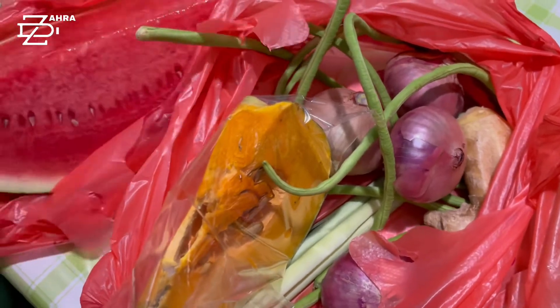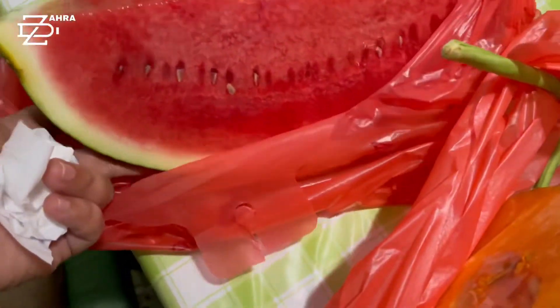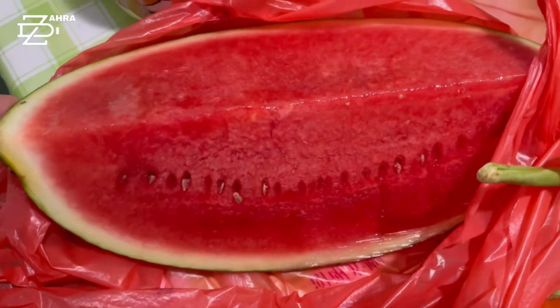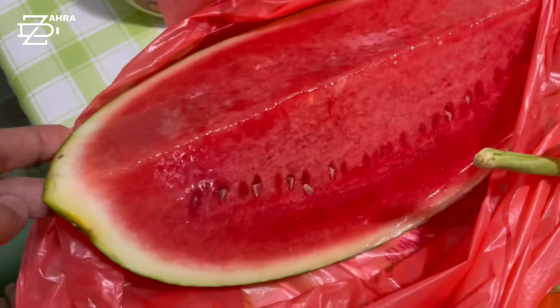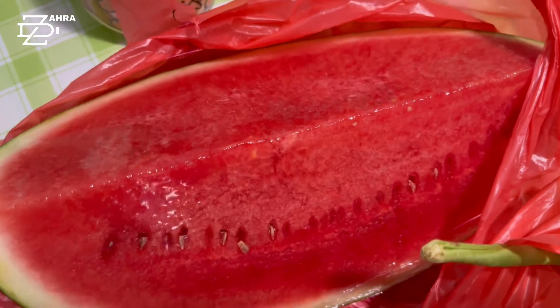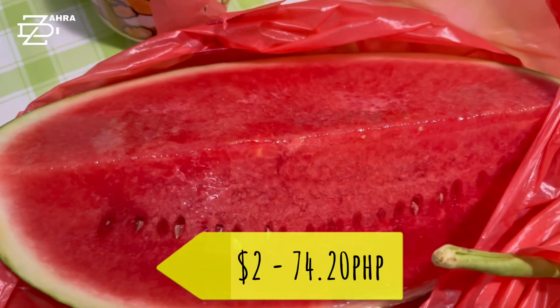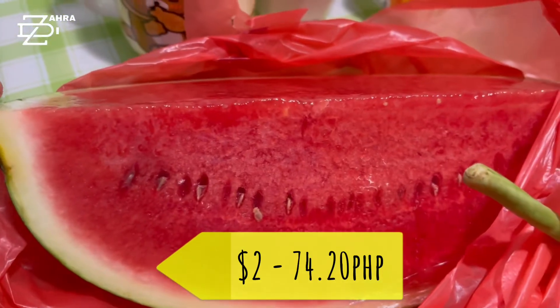We're going to start here. I think this is one-fourth of a big watermelon, and it cost about two dollars.